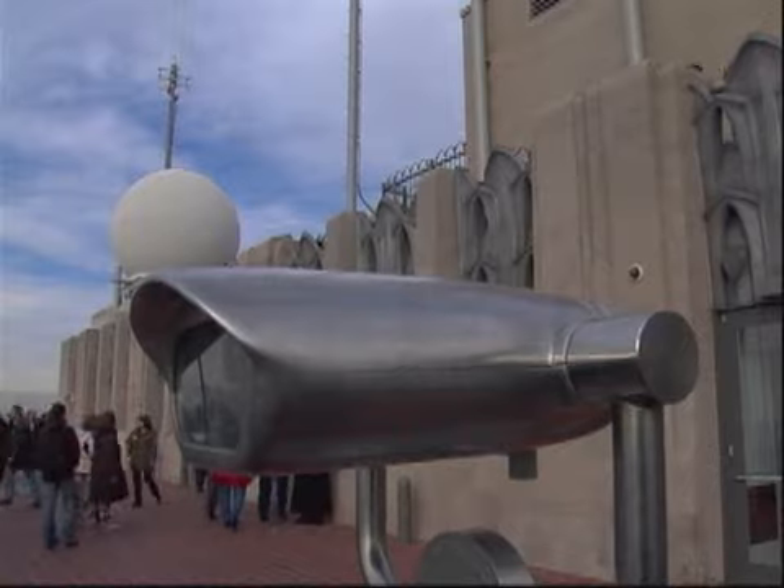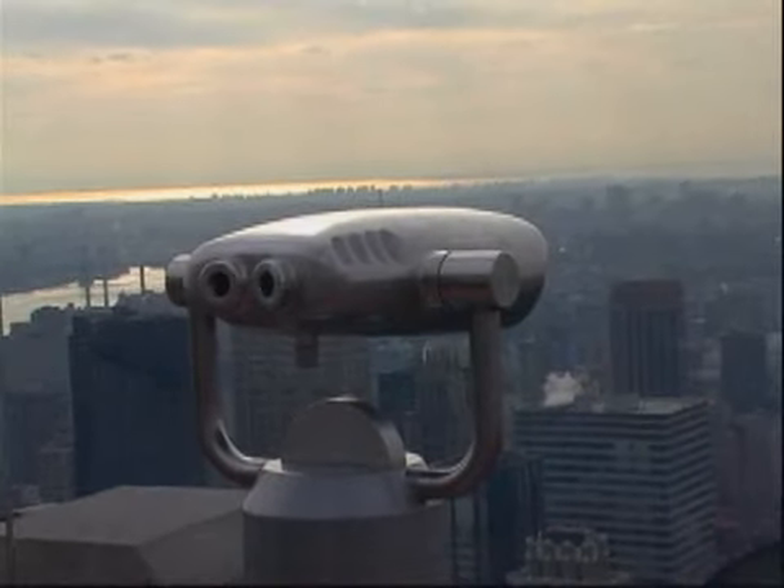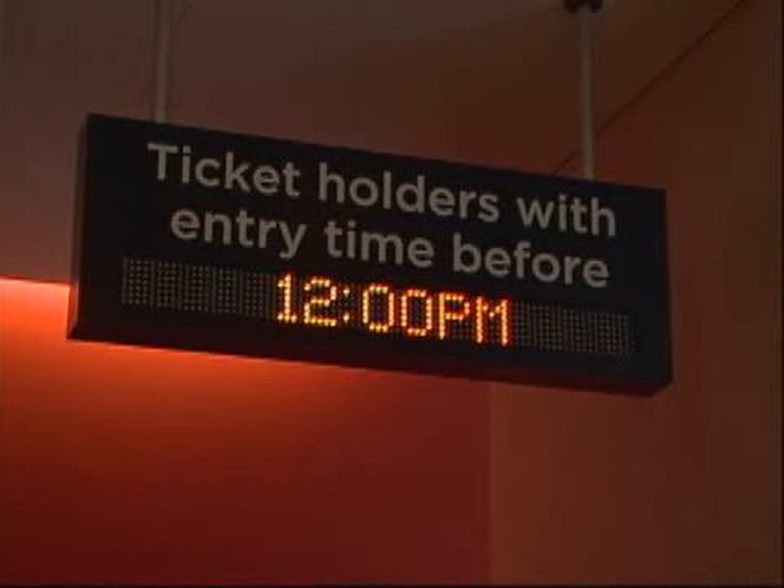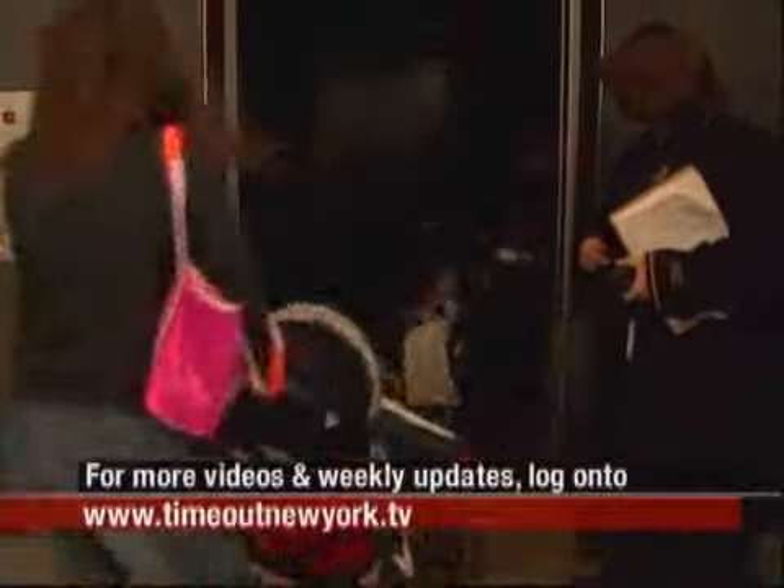They do have the little viewfinders on the second level up. And they did something really nice with the waiting area. You don't really have to wait that long because there's an advanced ticketing system — you buy your tickets in advance, you have a time when you show up, and you go through pretty quickly.